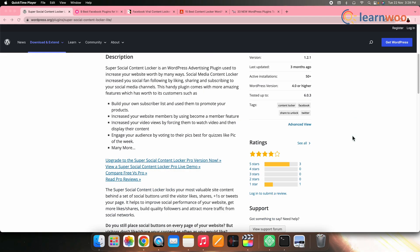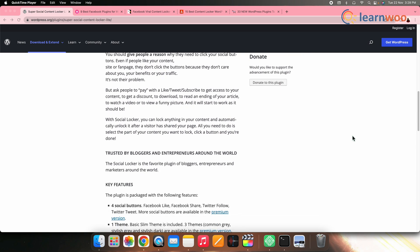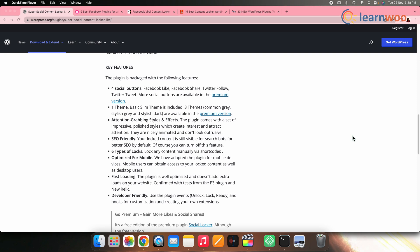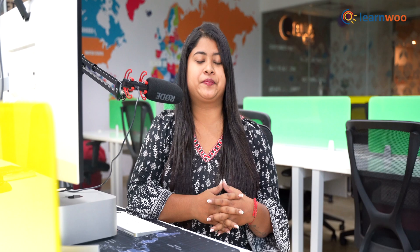On number five, we have Content Locker. A lot of websites have restricted content that you need to pay for in order to gain access. If you're looking for a different approach to restricted content, you'll want to take a look at this. This plugin enables you to lock text, video, or images so that only users who connect with Facebook will be able to see them. With this plugin, users need to log in and share before viewing the locked content.